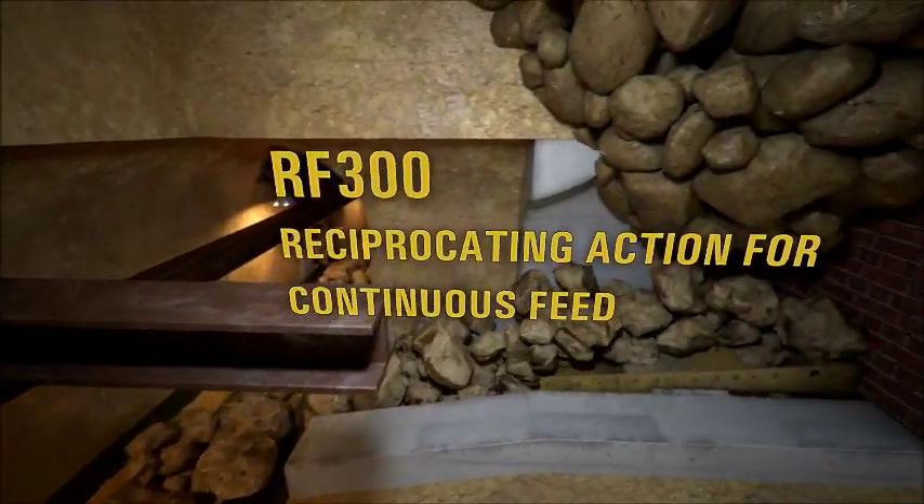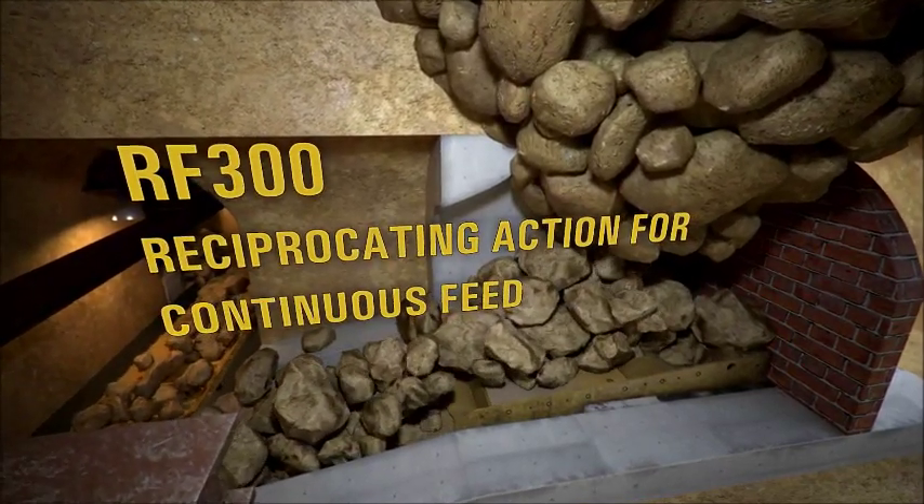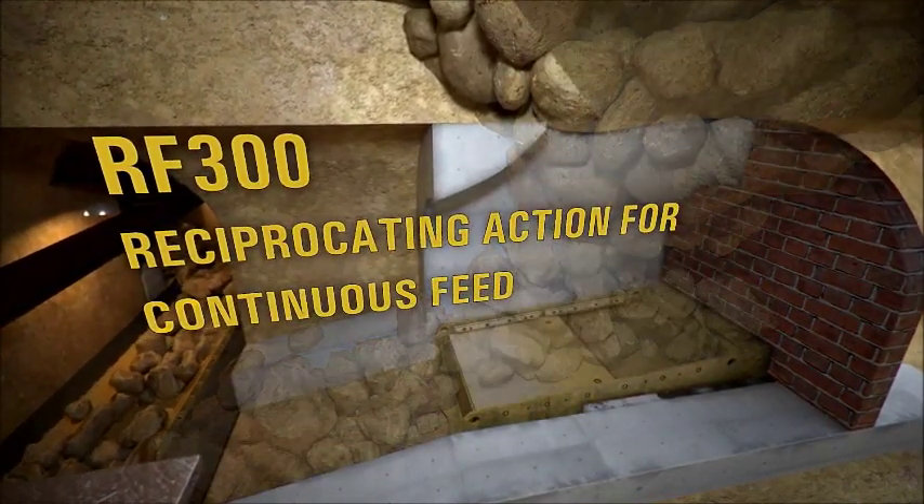In a reciprocating drawer slider action, the RF 300 continuously feeds the hard rock from the draw point to the chain conveyor.